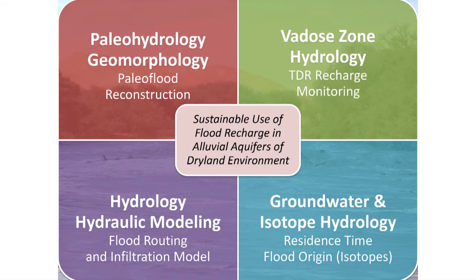We had specialists for vadose zone hydrology — Ofa Dahan from Israel — who developed a now-patented type of vadose zone monitoring that was extremely useful. We also had hydraulic modeling, which was my part together with Gerardo Benito, and finally groundwater isotope hydrology, also my part.